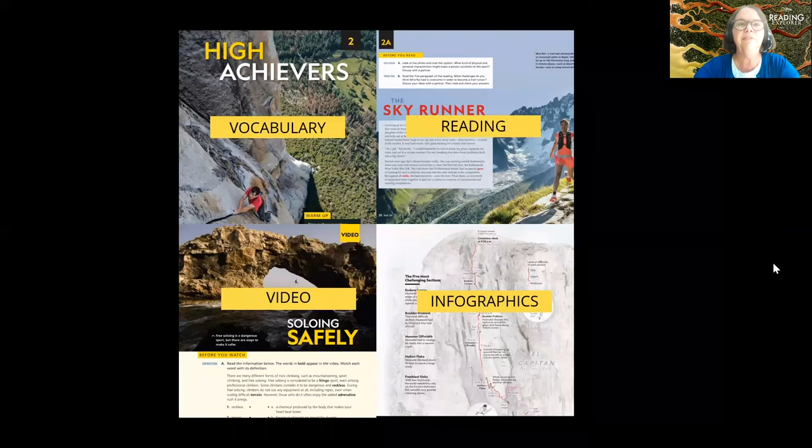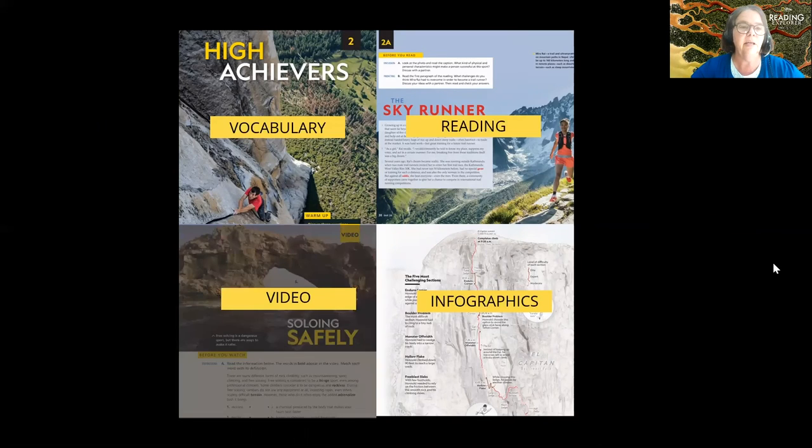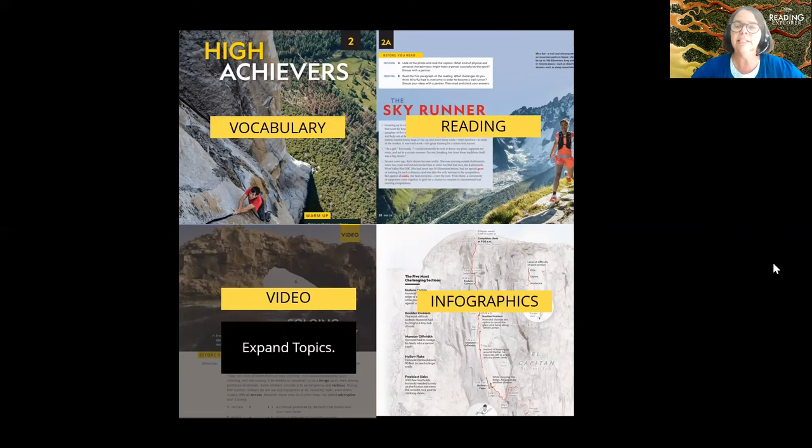Now we've done reading, vocabulary, and infographics — and now we want to go to video. I thought it would be very meta to do a video and then show a video within it. Video helps students expand topics and become more effective, discerning readers.